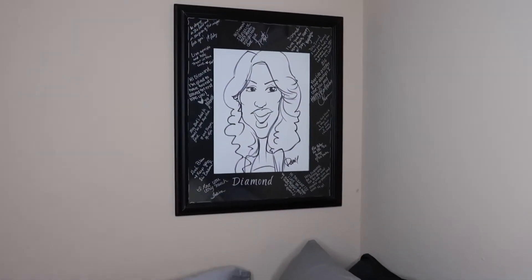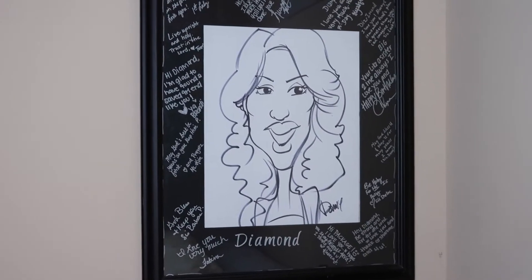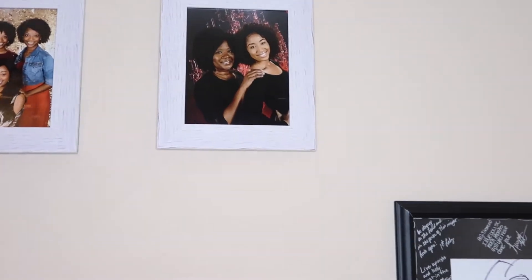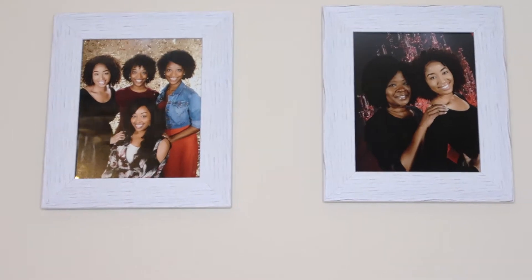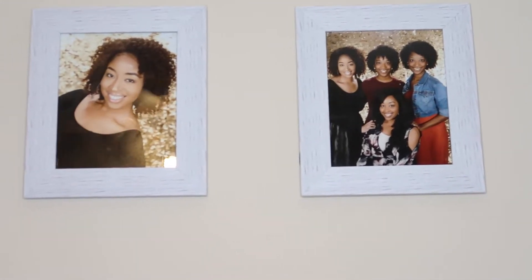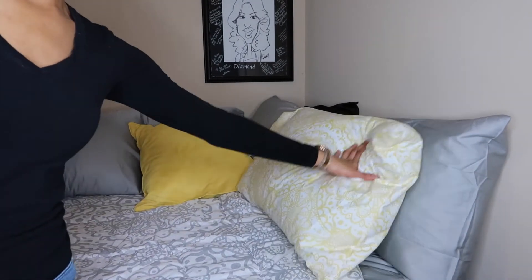Me and my sis went on a cruise together. This picture I kind of got from undergrad — they actually painted my face, and I don't think it looks like me at all. That frame is from when I had a birthday party with all my friends. I got these frames from HomeGoods for about seven bucks, and the photos are just from my recent cruise.